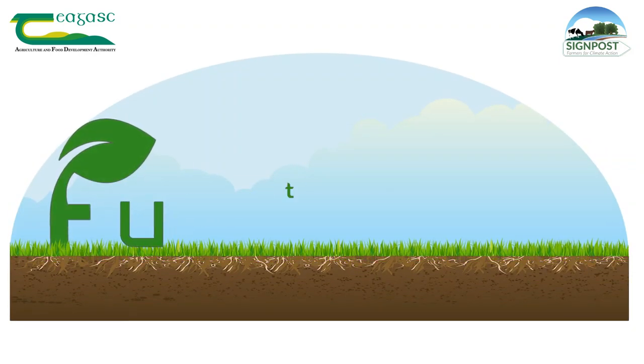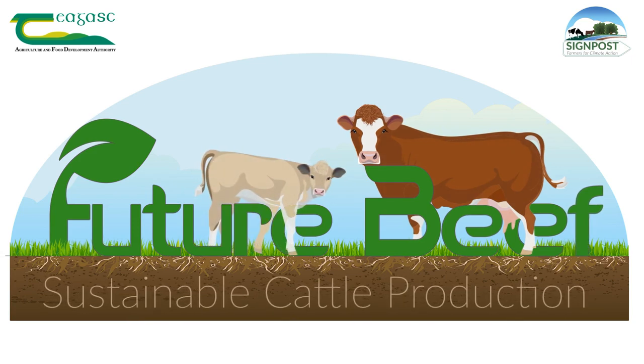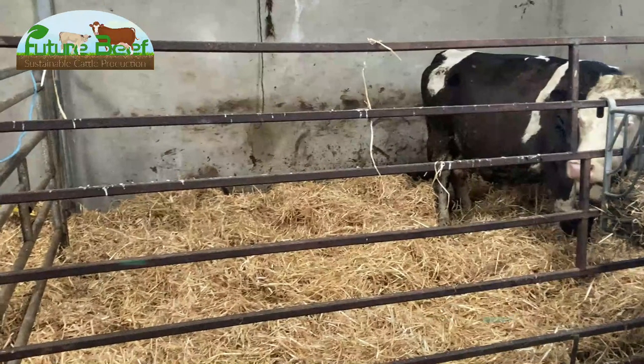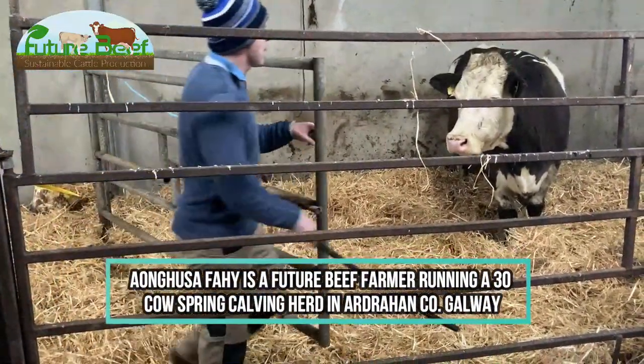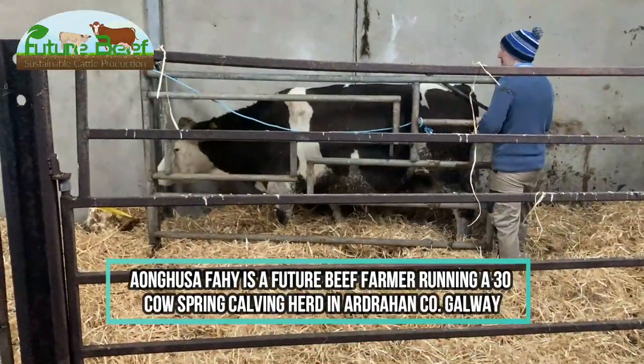For calving time we try to select easy calving bulls, we try to have cows' feet not set, and we also try to watch intakes as well. I'm Angus Fethi here in Ardrahan, County Galway, for a spring calving suckler herd calving down this year 30 cows.